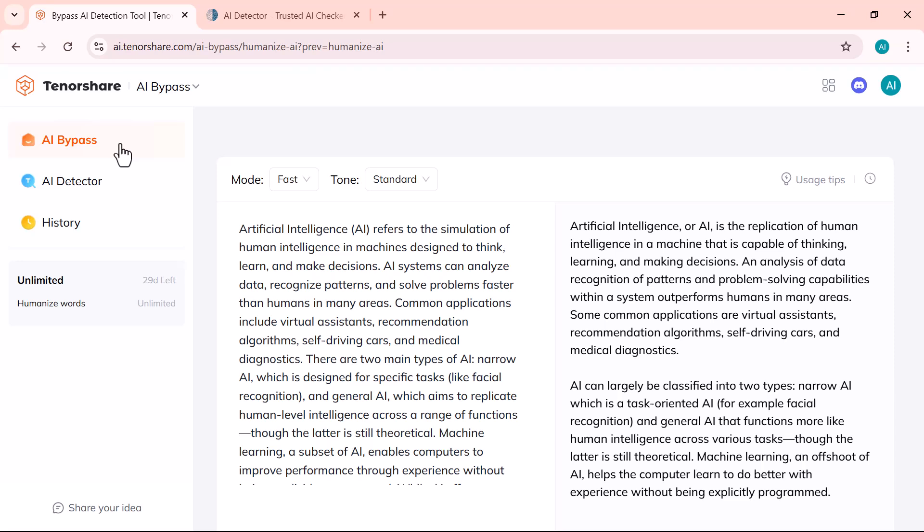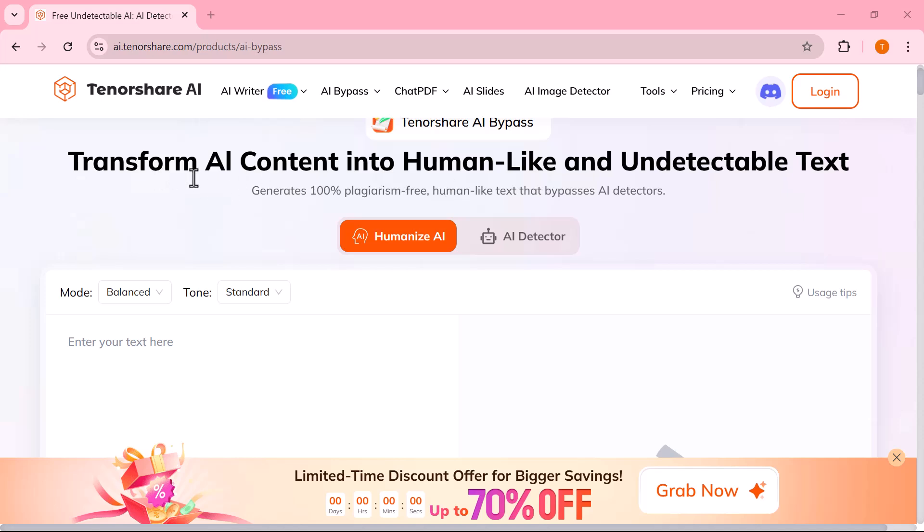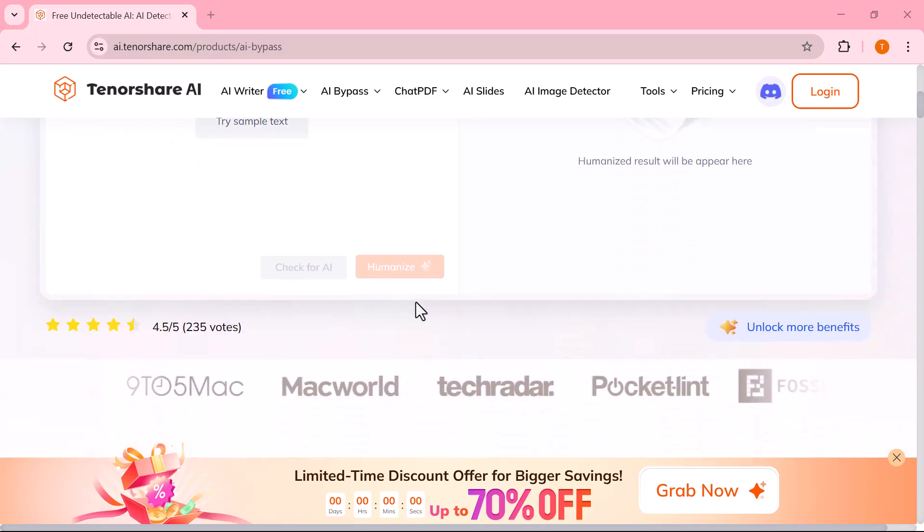And that brings us to the end of this video. We explored how Tenorshare AI Bypass works, tested it with 150 words of AI-generated content, and saw how it transforms robotic text into something much more human and natural. If you're someone who creates content using AI tools like ChatGPT, Claude, or Gemini and you're worried about AI detectors flagging your work, this tool might just be what you need. But as always, use it responsibly and ethically.